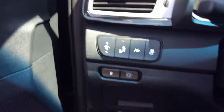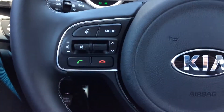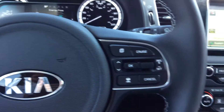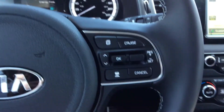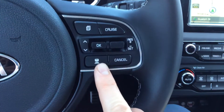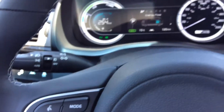Steering wheel audio controls with your Bluetooth. This has the smart adaptive cruise control, so you can actually control how far away you want to be from the vehicle in front of you. Automatic headlights.